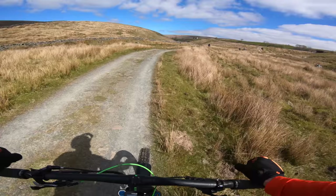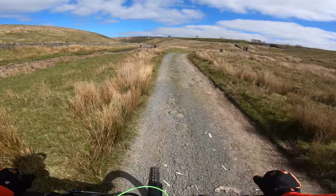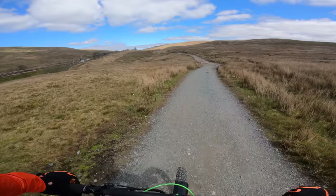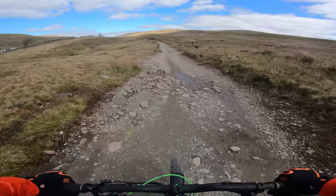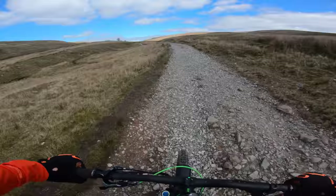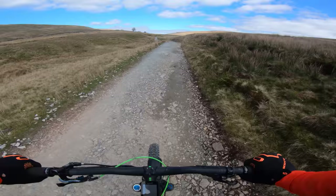We're just about to hit the main bridleway where it takes you up Whernside. It's the main route for the Three Peaks walk, so we'll be coming across a lot of walkers for the next couple of miles. I can see pretty far up this bridleway and I can't see any. It is Wednesday and it is midday, but if this was a Saturday or Sunday this would be absolutely chocker.